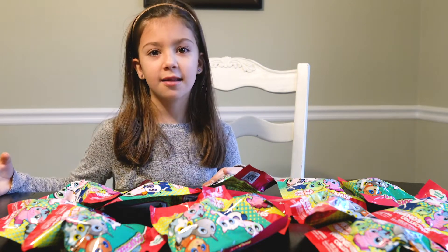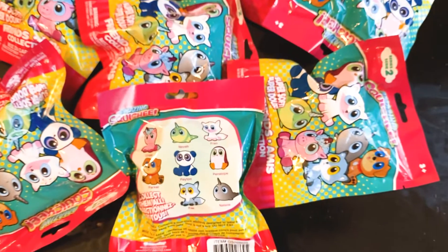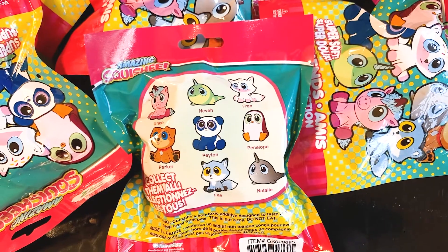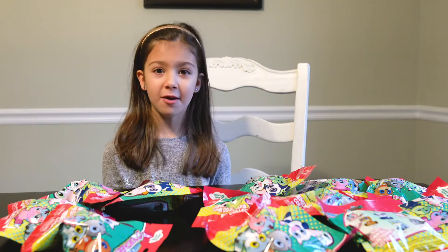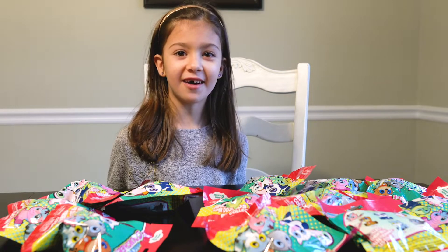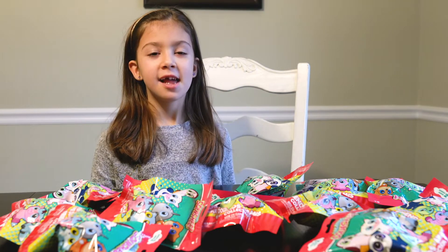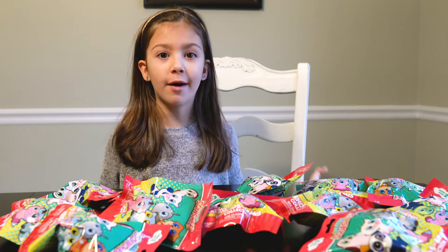There are 18 left and these are all the characters. I'm so excited to open these. I'm really hoping I can get the unicorns! Now we're going to open up these Squishies and I hope we're going to get all of them.